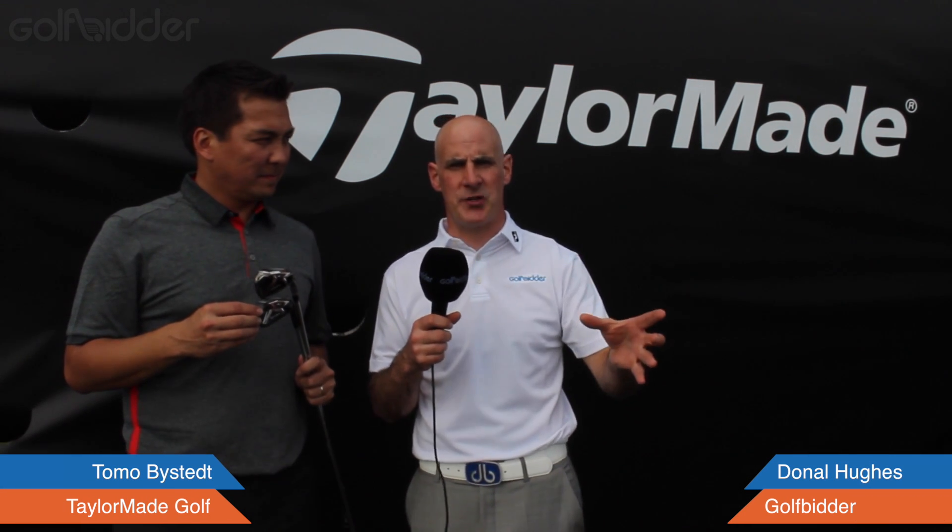Can't decide between the M2 and the M2 Tour iron — which one is right for you? I have the main man, Tomo Bicet from TaylorMade, with me to differentiate between the two clubs. Which club is right for which golfer?